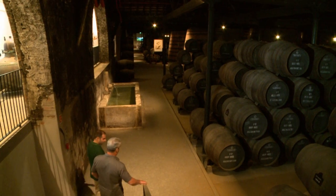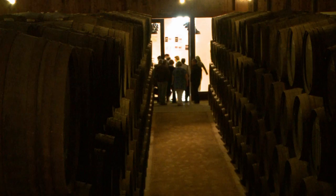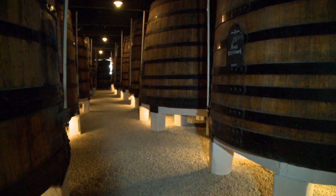How much port am I looking at being aged in total here? Over here we have 4 million liters of port. That's huge. It's really important to have that amount when you're preparing your blends. At this point, I think I know what I have to do — taste. Okay, let's do a tasting. Enough talk.